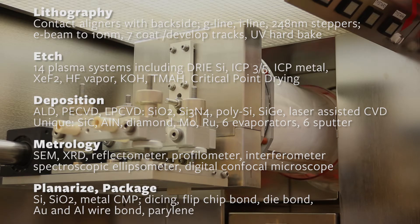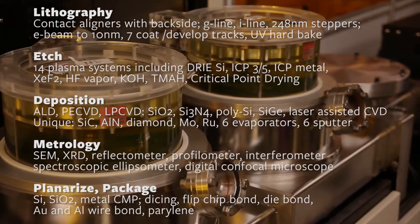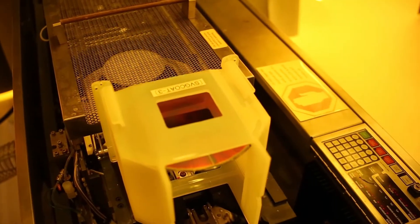Thin film deposition includes 10 horizontal LP-CVD systems, 6 DC and RF sputter deposition systems, 6 evaporators, and 2 PE-CVD and 2 ALD systems.